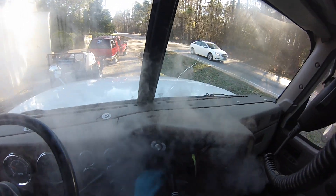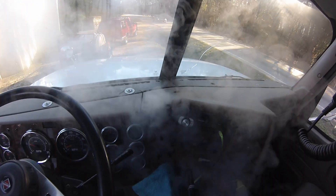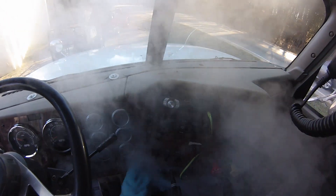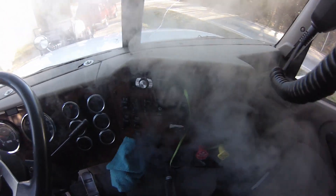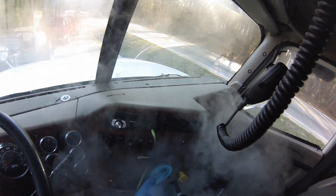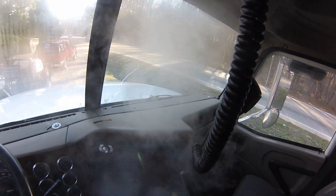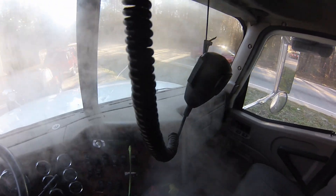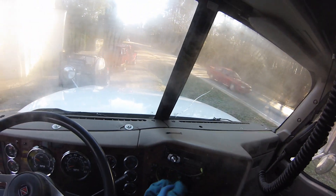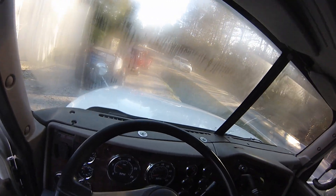Your A/C, your air brakes, your parking brake — definitely steam it down, have it nice and clean and sanitary. Give us a call at 919-867-9838.